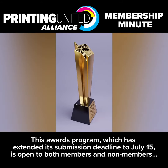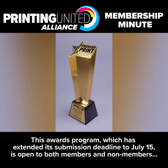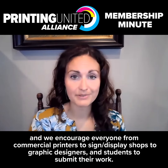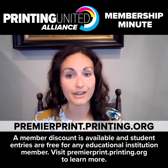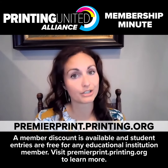This awards program, which has extended its submission deadline to July 15th, is open to both members and non-members, and we encourage everyone from commercial printers to sign and display shops to graphic designers and students to submit their work. A member discount is available and student entries are free for any educational institution member. Visit premierprint.printing.org to learn more.